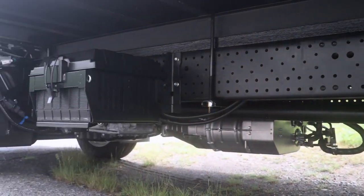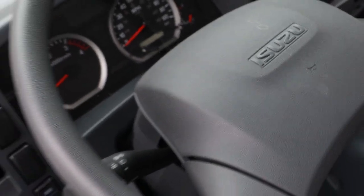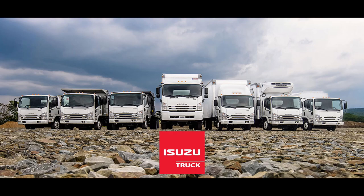Isuzu Finance of America offers special finance and lease rates, which makes the Isuzu N Series very affordable. So stop putting money into that old truck and come visit Anthony Dodato at Mid-Hudson Isuzu Trucks in Montgomery, New York.